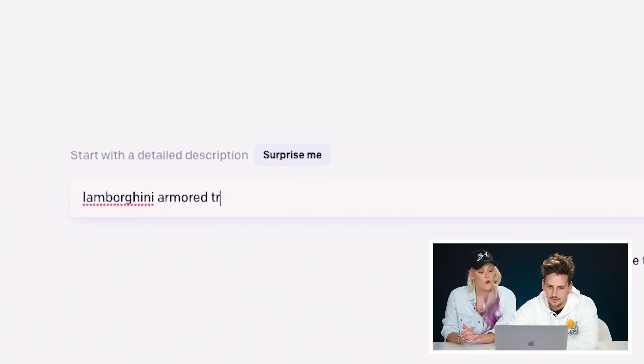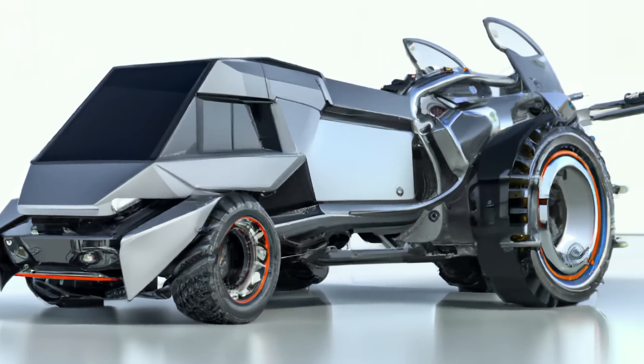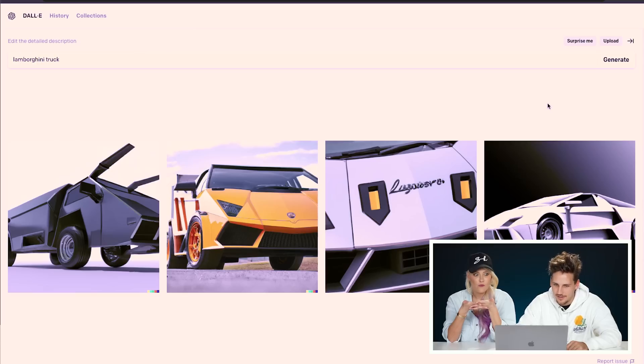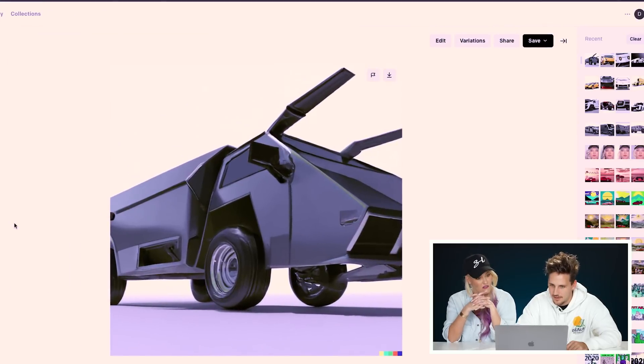Lamborghini armored truck. So let's get some ideas — you can picture future models of Lamborghini that don't exist yet. They would probably never even make an armored truck. It has like the same kind of design language. If we wanted to get more into it, what you could do is complete the image like we just did and it'll make it even better. That looks like an N.